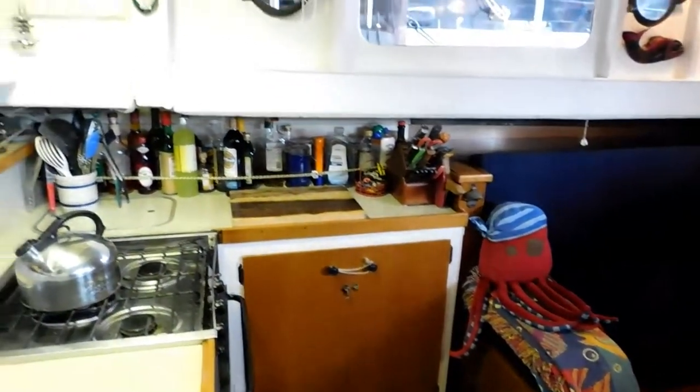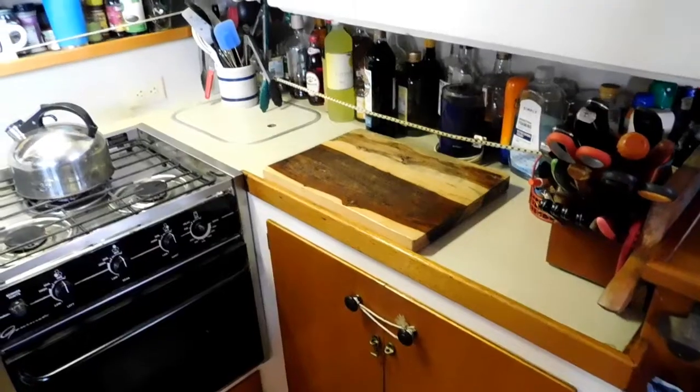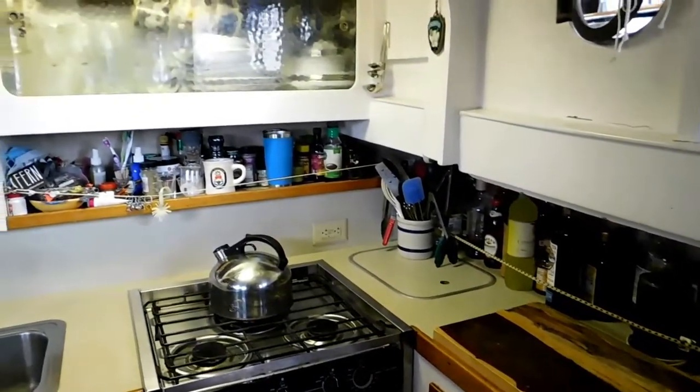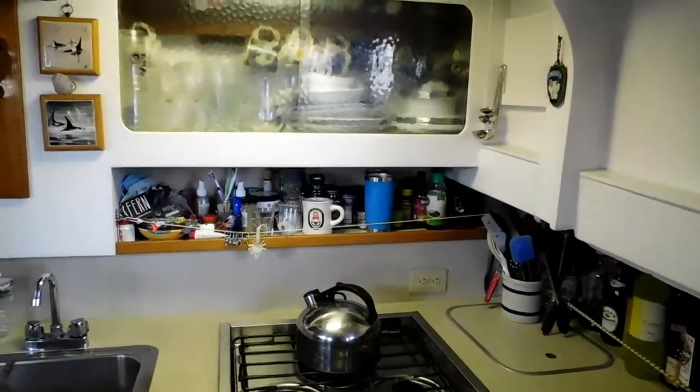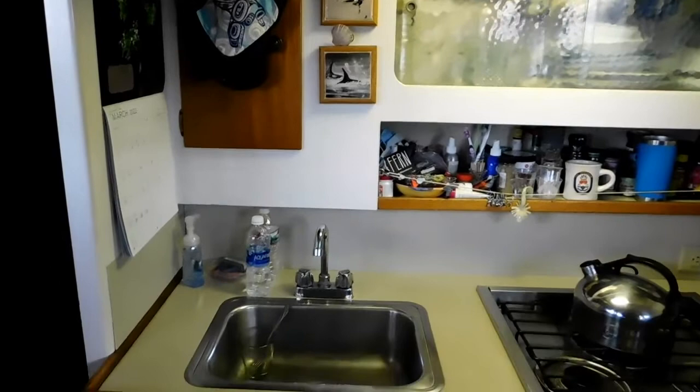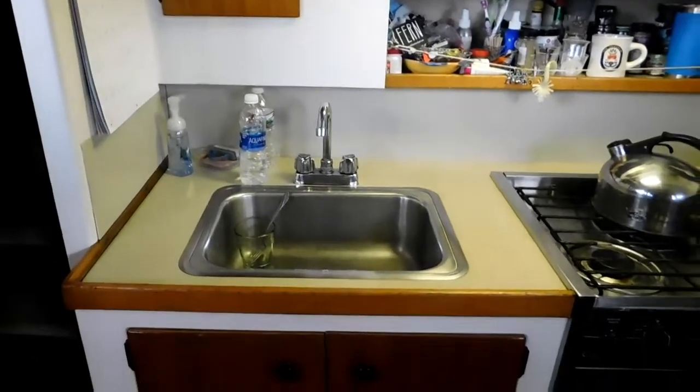Here comes the L-shaped galley. Three-burner propane stove with oven. Nice storage above. And below we have engine access, right there below the sink.